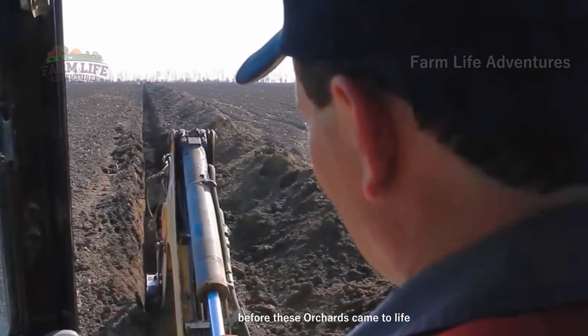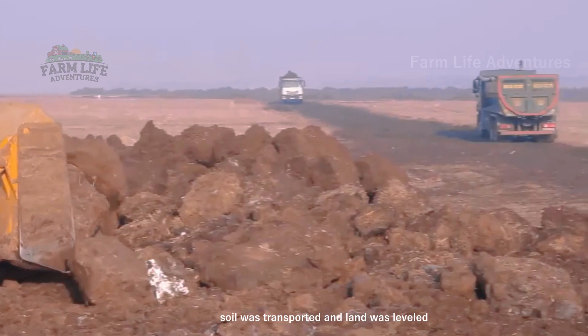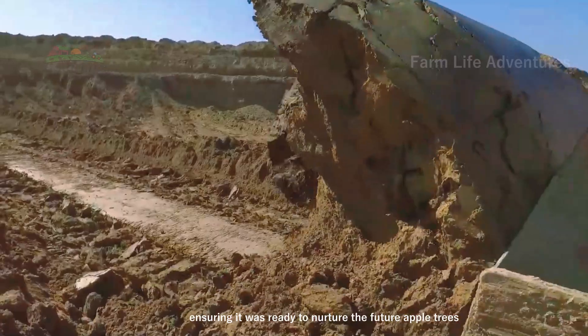Before these orchards came to life, the soil had to be carefully prepared. Trenches were dug, soil was transported, and land was leveled, ensuring it was ready to nurture the future apple trees.